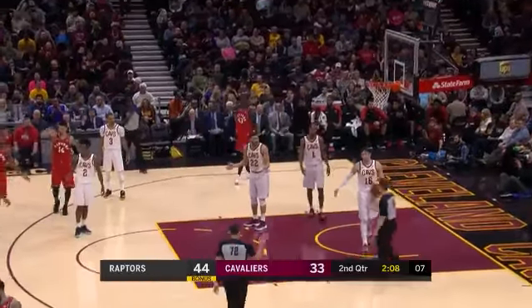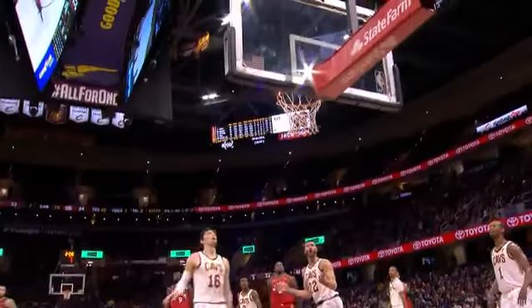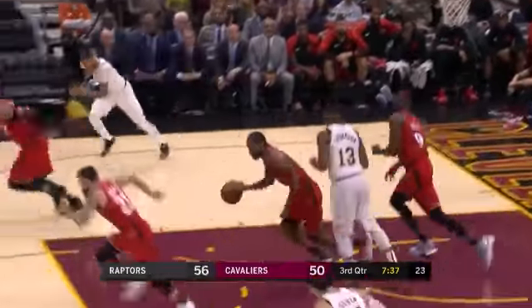Leonard with a dribble and extricated himself. Put it up — soft touch, looking for the and-one. Good job of coming off the double team. Nice little crossover move and a fall. Gets inside, on the palm of his hand. Missed it.